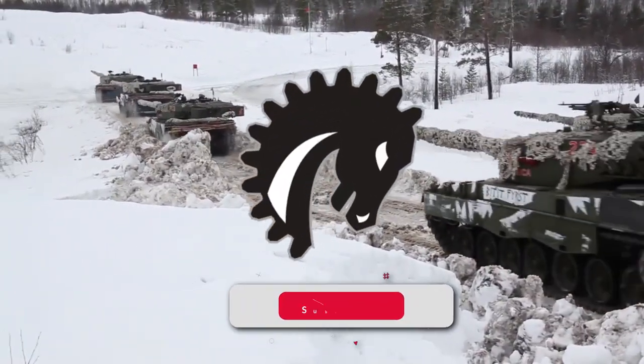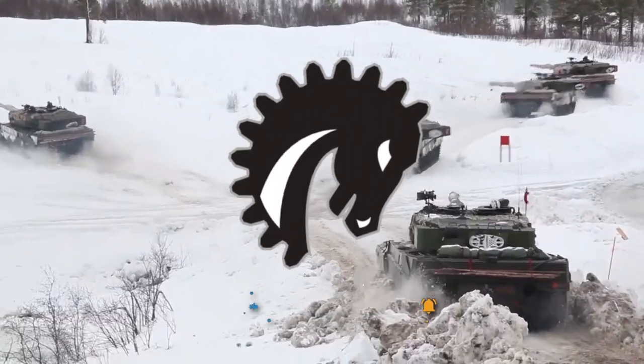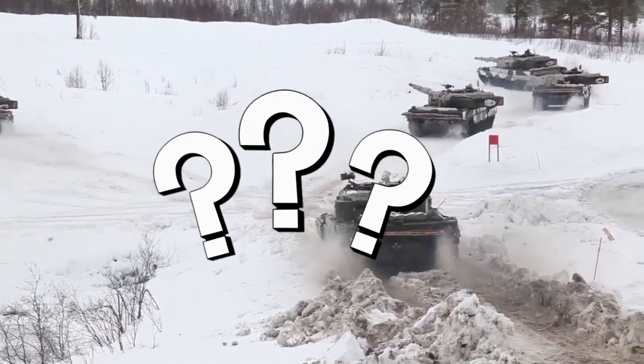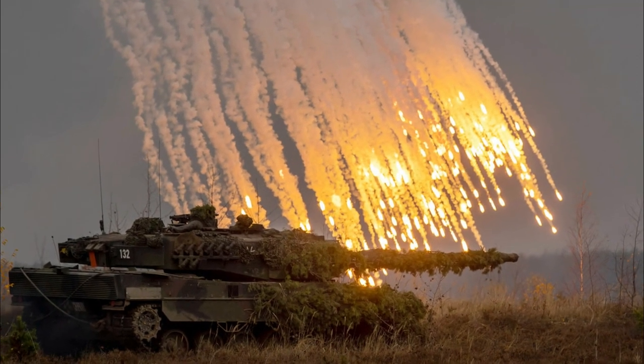But before we get started, be sure to subscribe to the Warhorse Online channel, hit that like button, and leave a comment letting us know what you think about the Leopard 2. Alright, suit up people — we're heading to the front lines.